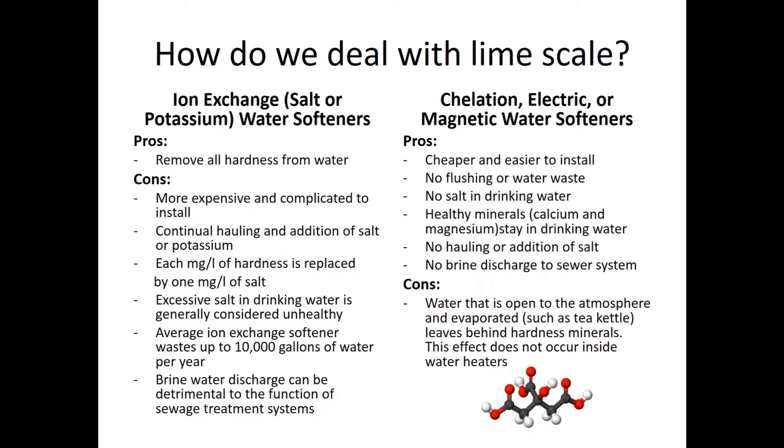The alternative is chelation or magnetic water softeners. They're cheaper and easier to install — no flushing, no waste, no salt, and your minerals stay in the water. Chelation factors bind the spots where hardness ions would normally stick to your pipes and appliances, neutralizing that effect and causing the hardness to just flow through. The drawback is that if water actually evaporates — like in a tea kettle — the mineral content will break the chelation and deposit there, so it won't be as clean as you'd hope.